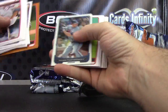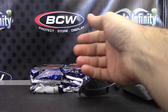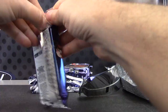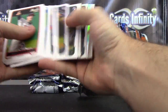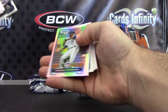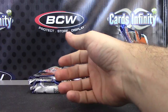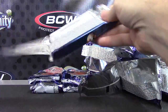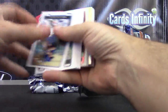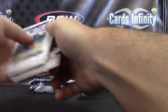Number 250 Nick Treviso. Marcus Stroman Refractor. André Martinez Refractor.